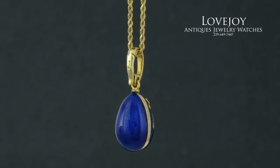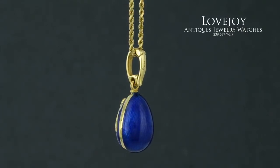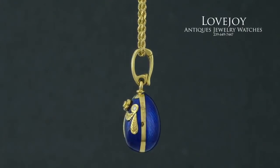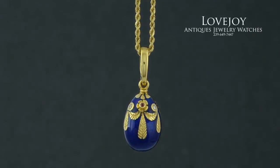As you can see, the pendant is in 18 karat and it has a nice blue enamel. You can see on the side of the egg there the hallmarking and the inscription.